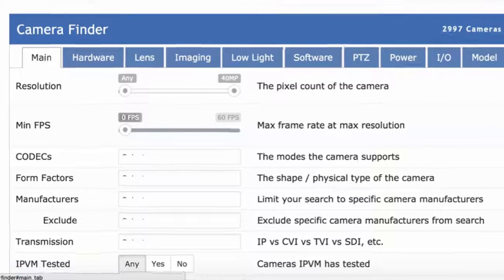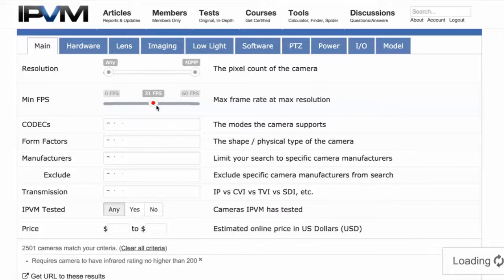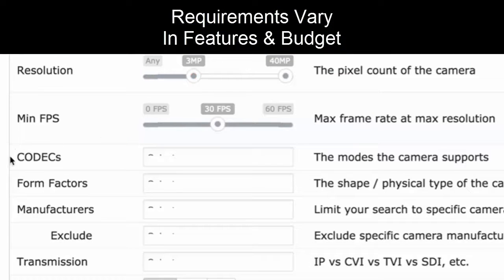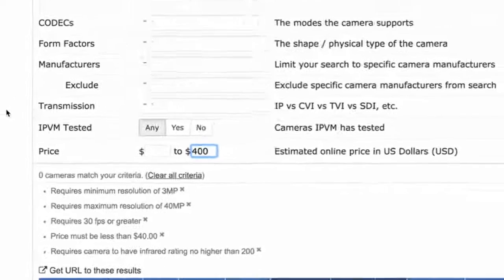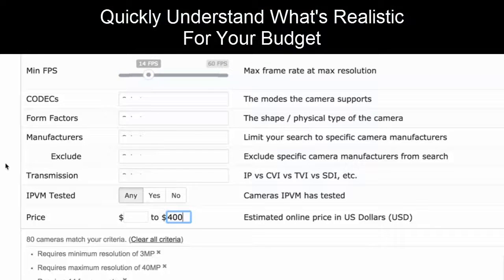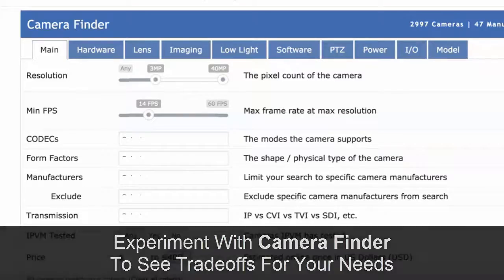We'd recommend that you experiment with different factors. For example, you can filter by frame rate — some people want at least 30 frames per second. So you can say: I want a camera that does at least 3 megapixels, 30 frames per second, under $400. If that's too restrictive, going to 3 megapixel at 14 frames per second gives you 80 cameras. We recommend experimenting with the IPVM camera finder to see the trade-offs and find the best cameras for your needs.